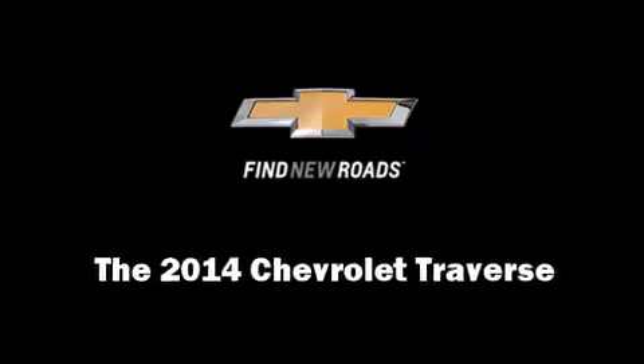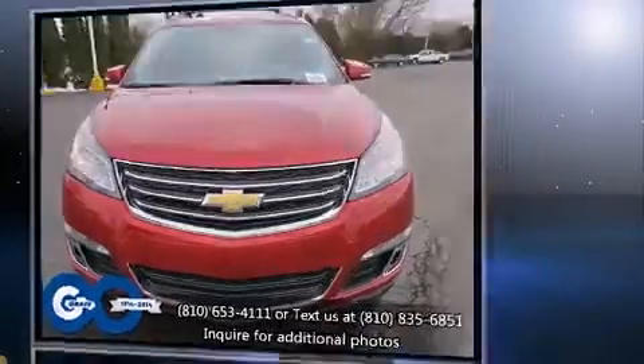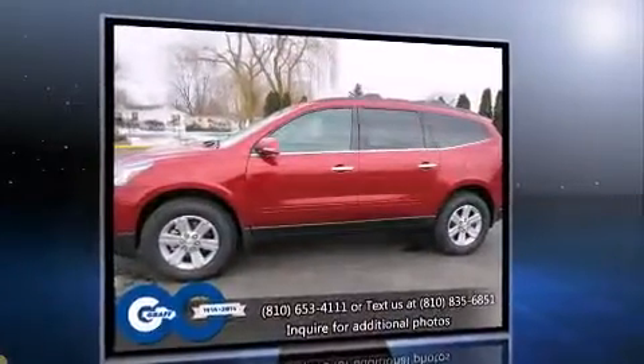Discerning drivers will appreciate the 2014 Chevrolet Traverse. A 3.6-liter V6 engine pairs with a sophisticated six-speed automatic transmission, providing a smooth and predictable driving experience.